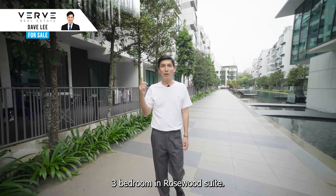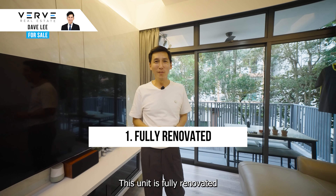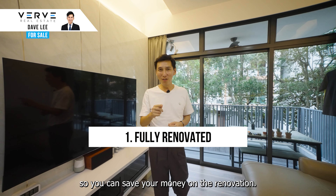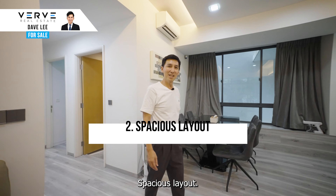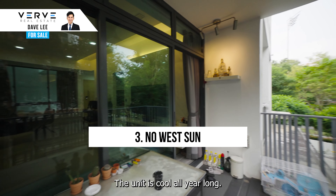Today verse brings you to this three-bedroom in Rosewood Suite, and here are the top five things you should know. This unit is fully renovated, so you can save your money on the renovation. Spacious layout with so much space you can have additional stuff for your family. North-facing sun, the unit is cool all year long.